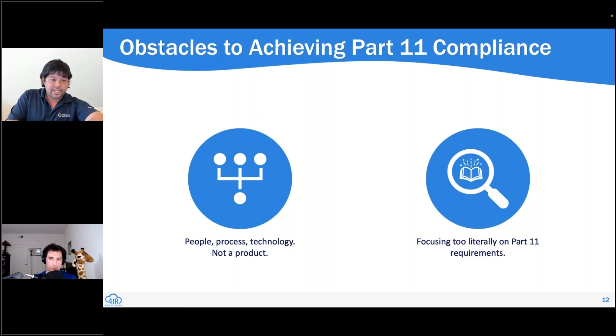Some common obstacles to achieving Part 11 compliance: as I was going through my journey with this and what I want to share as far as best practices and things to understand, the first is the recognition that it's less about technology. We're not talking so much about digital signatures and cryptography, and more about electronic signatures — which is really about keeping records and attestations and that sort of thing.